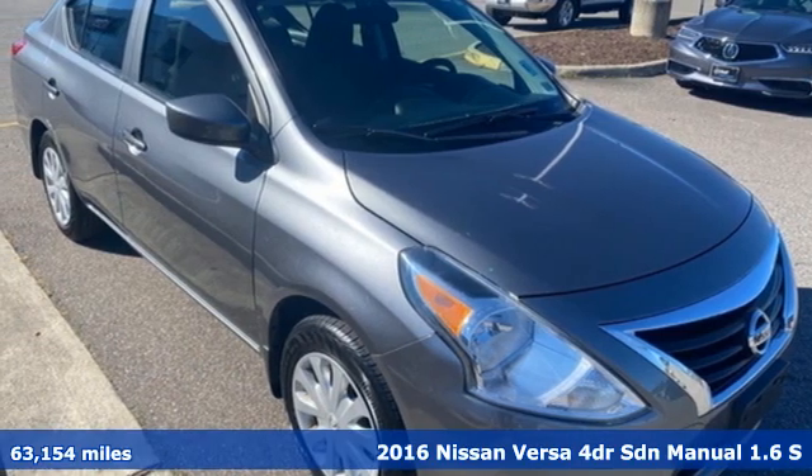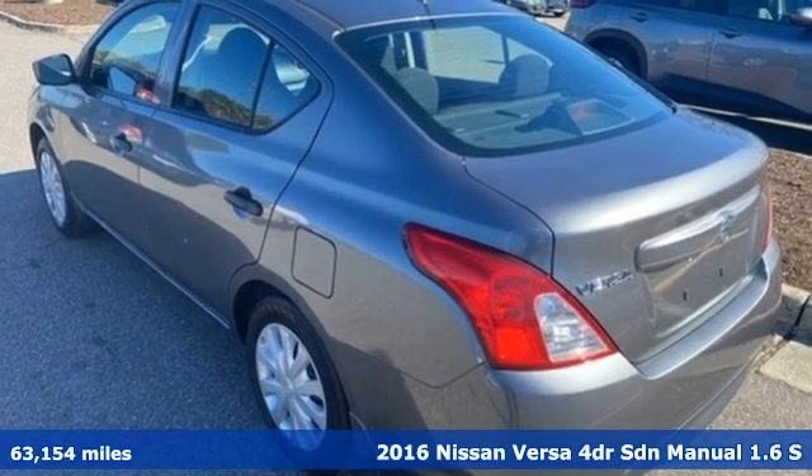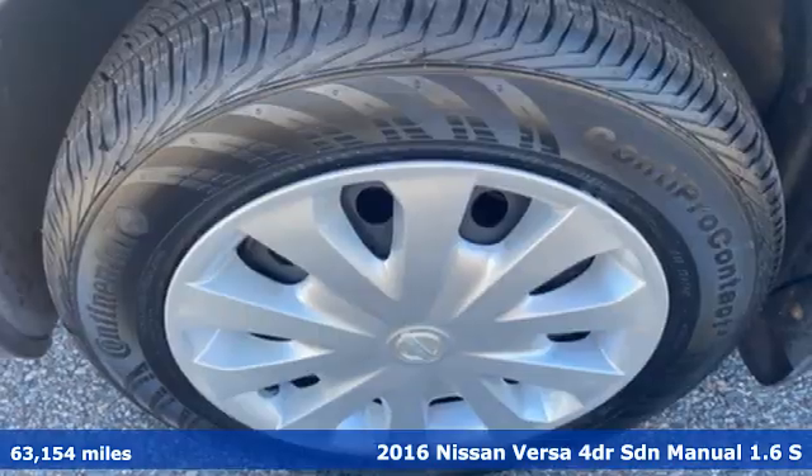Here's a 2016 Nissan Versa. Economical doesn't have to be boring. This is a fuel-efficient vehicle that's roomy, comfortable, and fun to drive.